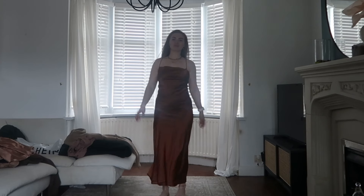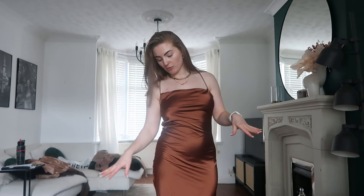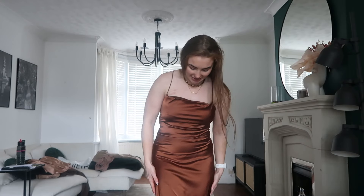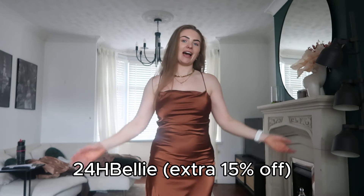Saving the best till last — this gorgeous maxi dress. I'm five foot two and it sits at a perfect length; with heels it'll be at an amazing height, and even in flats I won't be dragging it along the floor. It's got gorgeous detailing on the back where it ties up, and I did it up on my own, so it's totally doable solo. The quality and material are gorgeous, and the tie-back means it'll fit anyone. I love the color — they do it in loads of colors — and I can't believe it's only about £18. It looks so expensive!